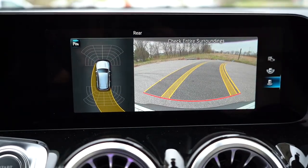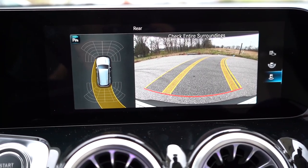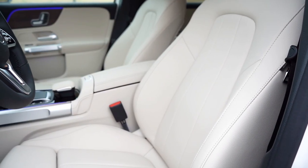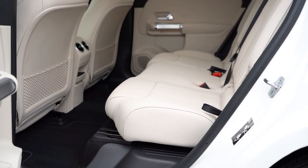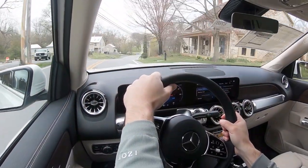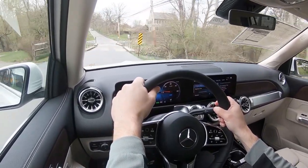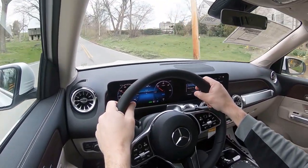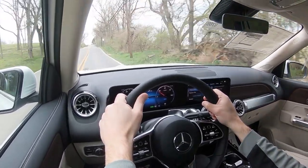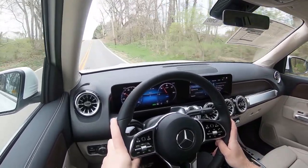A rear-view camera comes standard. For safety, front, side, and side curtain airbags come standard along with driver and passenger knee airbags. In the rear, LATCH anchors, rear child door locks, and tire pressure monitoring are standard. Also standard: Active Brake Assist, Active Park Assist, Attention Assist, Blind Spot Monitoring, and a Mercedes-Benz Emergency Call system. The optional Driver Assistance Package at $1,300 adds adaptive cruise control, evasive steering assist, speed limit recognition, and lane change assist.